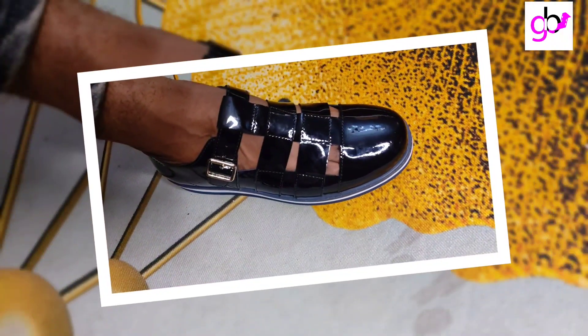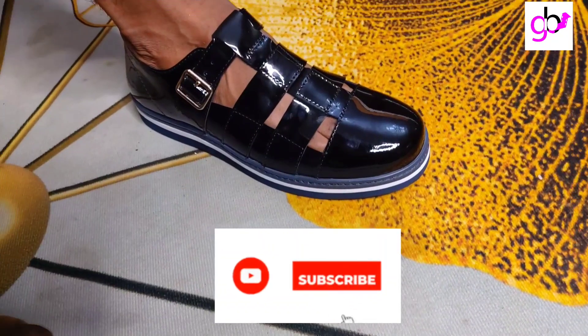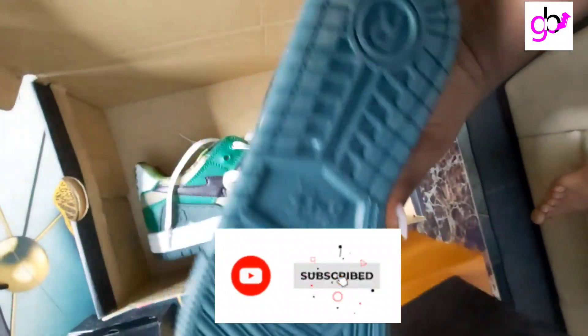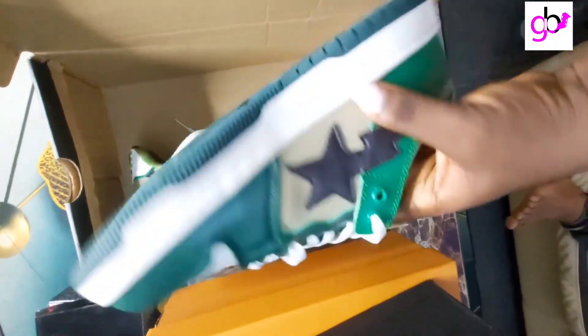If you're new to my channel and you love the content we put out — vlogs and personality development videos — you can subscribe and hit the notification bell to be alerted when I post new videos.